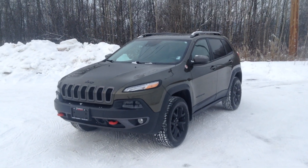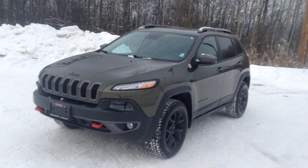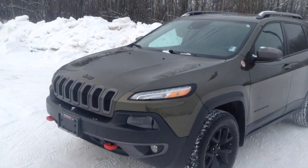Hey guys, Jessica here at Northland Nissan. Today I'm showing you our 2015 Jeep Cherokee Trailhawk. This is an awesome army green in color — I am loving it.